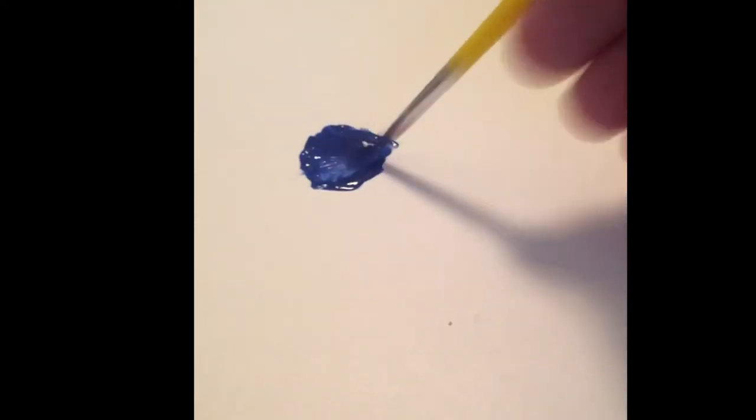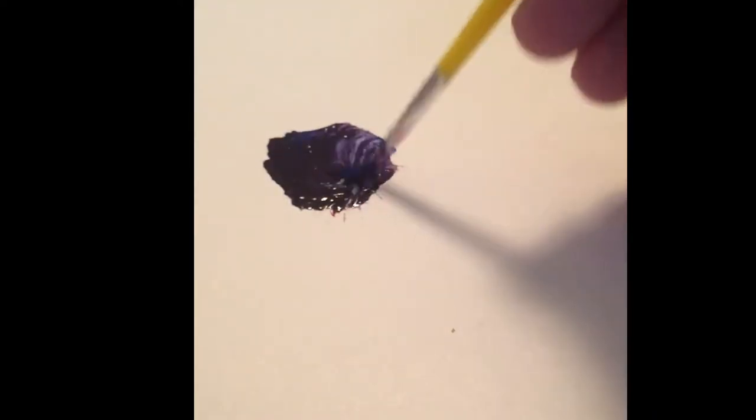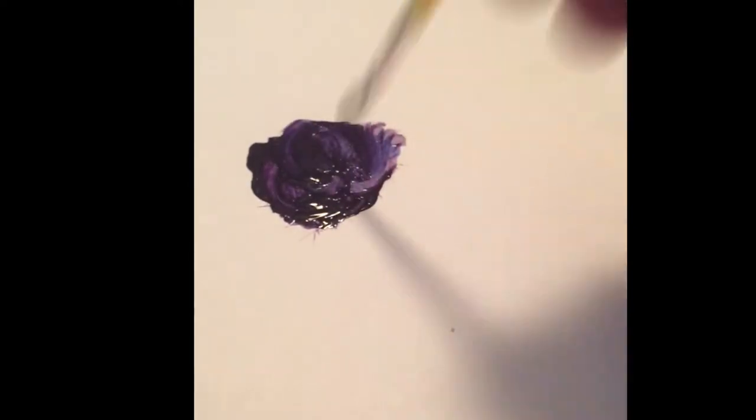If we mixed blue and red paint together, what would happen? Let's see. There's the blue. Here's some red. What happened to it? It changed. Can you see that? Wow, it's purple.